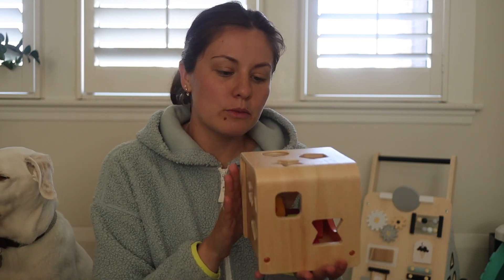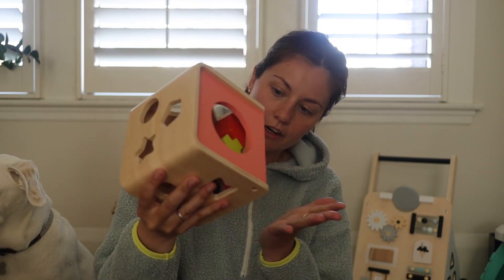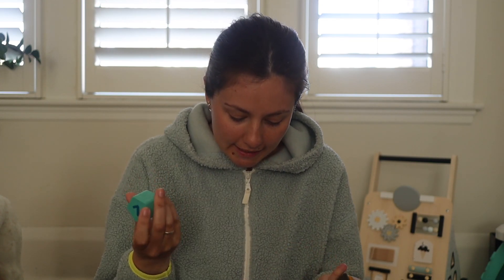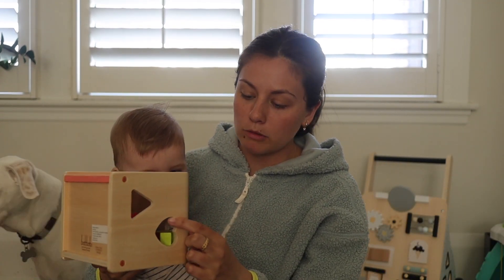Premièrement, ce petit cube-là qui est un cube en bois. Ce que j'aime, c'est qu'il est plus intéressant que ceux que j'ai vus ailleurs — il est super beau. Les formes sont vraiment variées, il y a beaucoup de formes différentes, et les couleurs sont super belles, vraiment plus intéressantes. On peut apprendre les formes, les couleurs, je peux lui dire les chiffres aussi. Il n'est pas encore vraiment assez vieux pour être capable de mettre les formes dans les bons trous, mais il aime vraiment ça quand moi je mets les formes près du trou, puis lui il pèse dessus et se rend compte que ça tombe à l'intérieur.